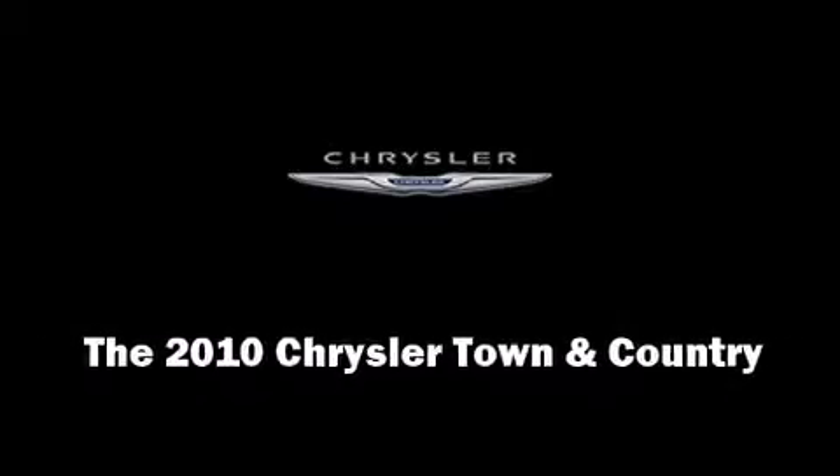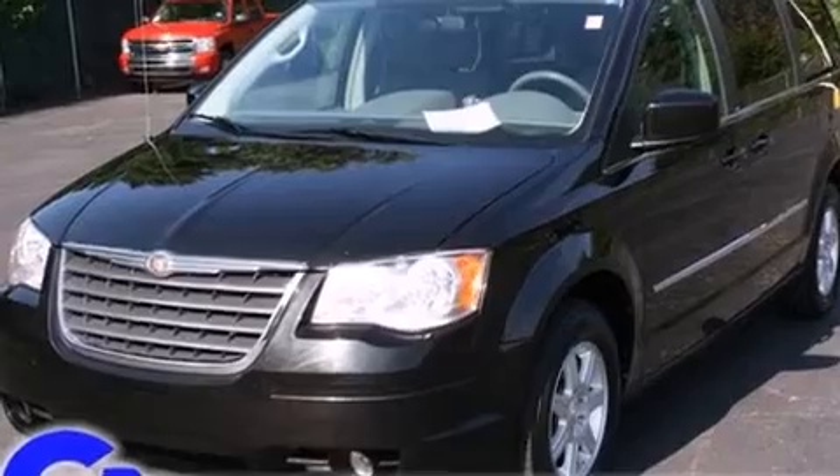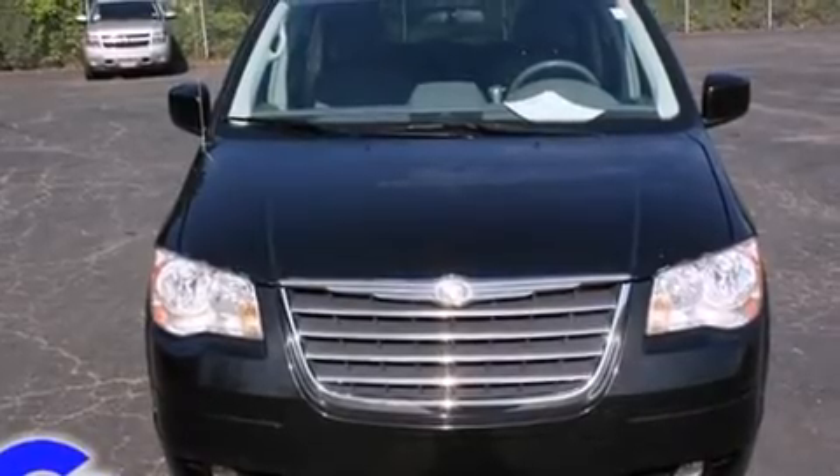Sensibility and practicality define the 2010 Chrysler Town & Country. It features an automatic transmission, front-wheel drive, and a refined six-cylinder engine.